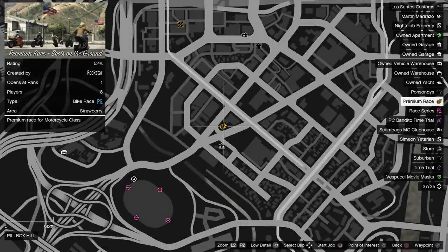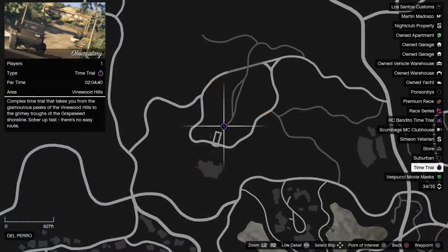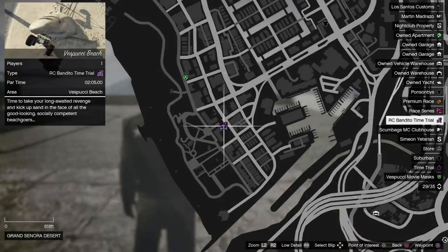The premium race this week is Boots on the Ground, which is a lap race in Fort San Cudo for the Motorcycles class. As usual you'll want to be using either the Hakucho Drag or Shotaro for this one, but there isn't much to the track anyway. Also the regular time trial this week is Observatory, with the RC time trial being Vespucci Beach.